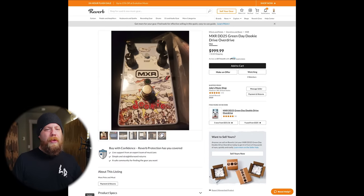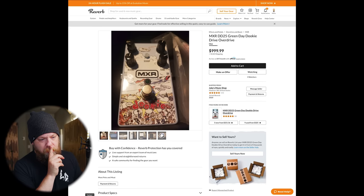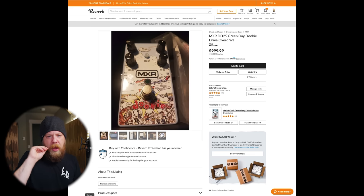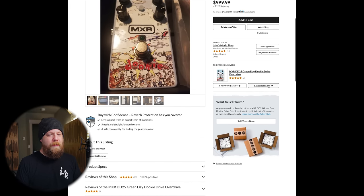MXR DD25 Green Day Dookie Drive overdrive pedal — a thousand dollars. You want a thought? So this is the mark one version of the Dookie pedal. I believe there's been like three or four different graphical versions of these. Now it's also the FOD Drive — same circuit, same pedal — but this is the first version of this pedal. And even Reverb is like, 'Yo, that pedal's like 325 bucks, bro.'